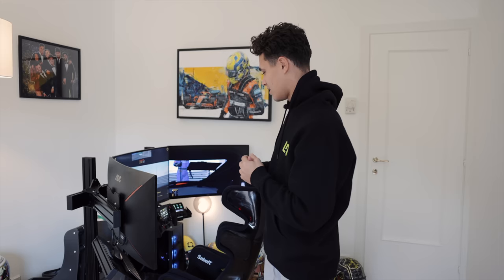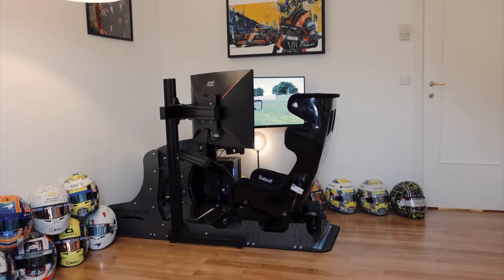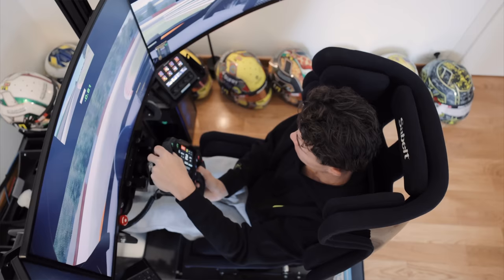Hello everyone, welcome to Monaco, welcome to my home where Core Performance have just installed my brand new GT simulator to go alongside my formula simulator. Today I want to talk to you about a few of the reasons why I have it, why it's so good and why it's so important for me to use.